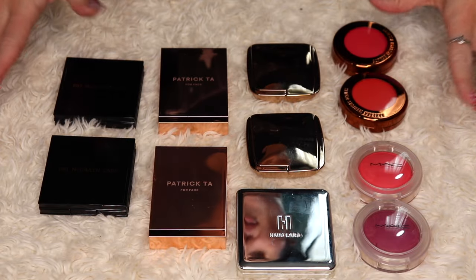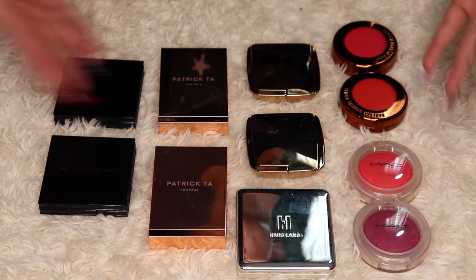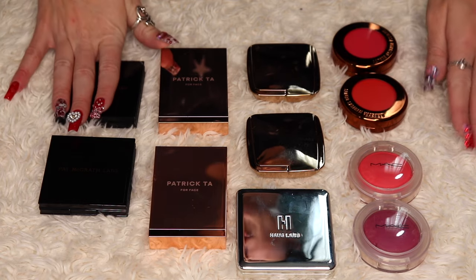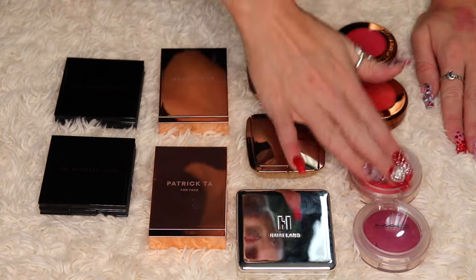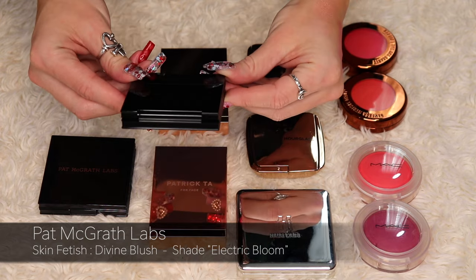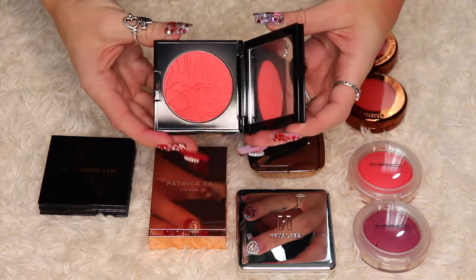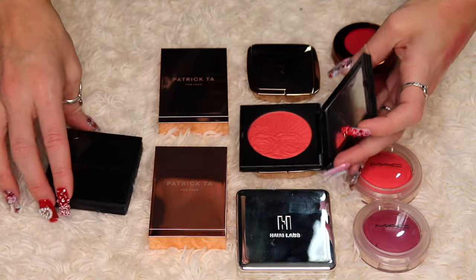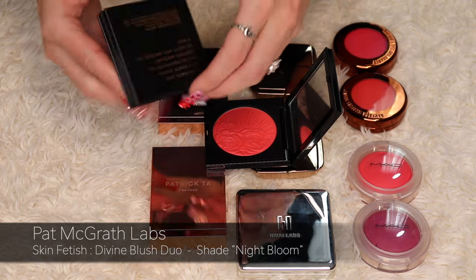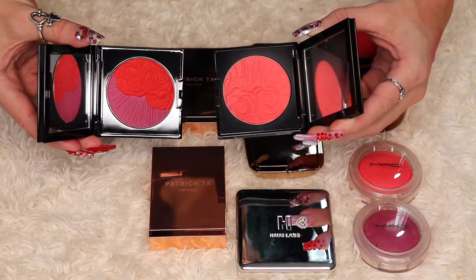Now for some higher-end blushes — Pat McGrath Labs, Patrick Ta, Hourglass, House Labs, MAC, and Danessa Myricks. First, the Pat McGrath Labs Skin Fetish Divine Blush in Electric Bloom — a nice bright peachy shade. I also have a Divine Blush Duo in Night Bloom. These two are completely opposite from each other and I'm going to keep both.